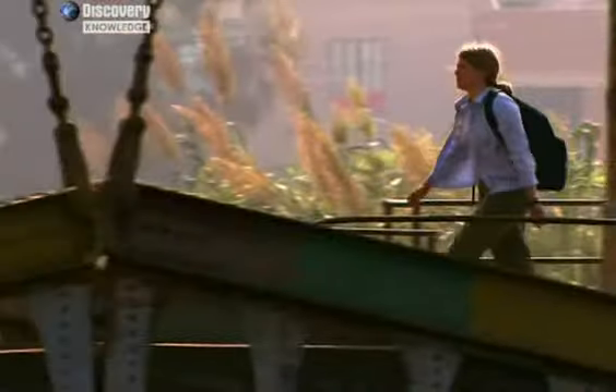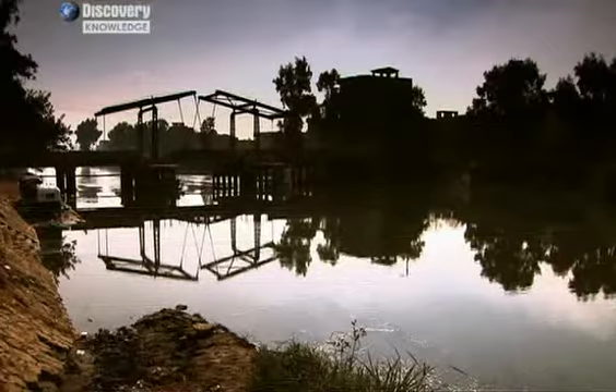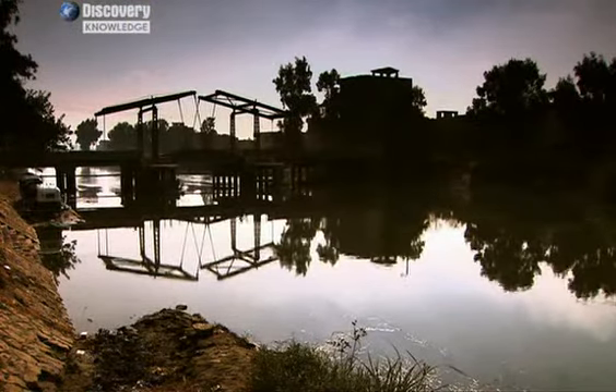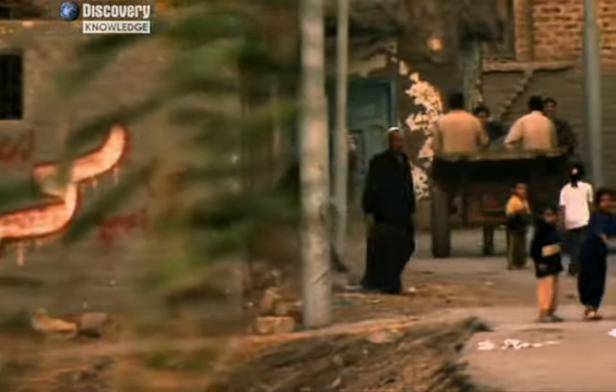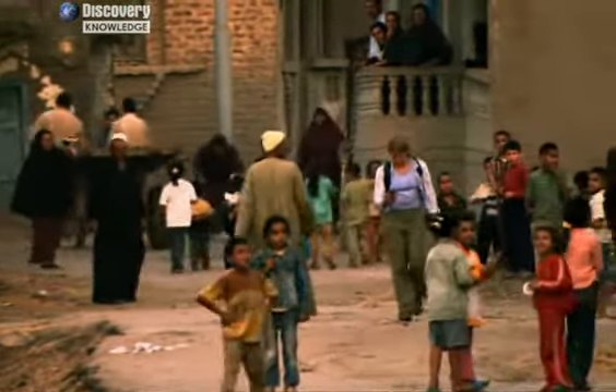It is here that archaeologist Dr. Sarah Parkak has stumbled across evidence of the collapse of the Pyramid Age. She'd originally set out to study the lives of ordinary Egyptians. No one has ever looked at the Delta in terms of what places were inhabited in what periods of time. Where were people living? How big were the settlements? It's almost like there was this big missing chunk of evidence.